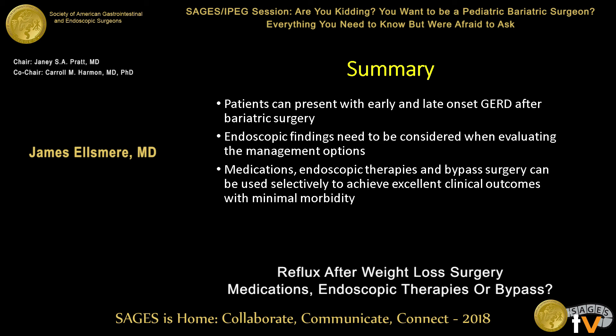In summary, patients can present with early and late onset GERD after bariatric surgery. Endoscopic findings — appreciation of the mucosa as well as anatomical abnormalities like hiatal hernias and stenosis — are important to consider when thinking about management options. The mainstay for most patients is medication management, but there's a subset that needs additional therapies, and there's definitely a role for the right patients for endoscopic interventions as well as conversion to Roux-en-Y gastric bypass. If done upfront, you can achieve very minimal morbidity with excellent clinical outcomes. Thank you.